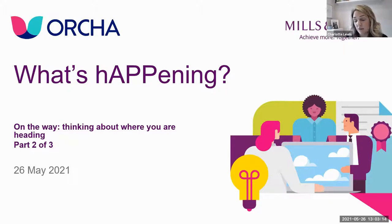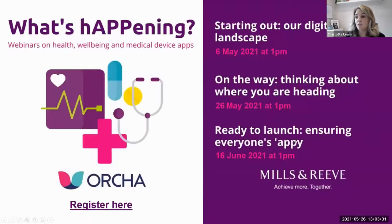This webinar is the second in our series of three, looking at the development stage of your digital health solution. The final session will be on the 16th of June, focusing on launching your solution. We have speakers from Orca and Mills and Reeve, plus a guest speaker who will have very recently launched their brand new digital health app and will share their journey as a case study.